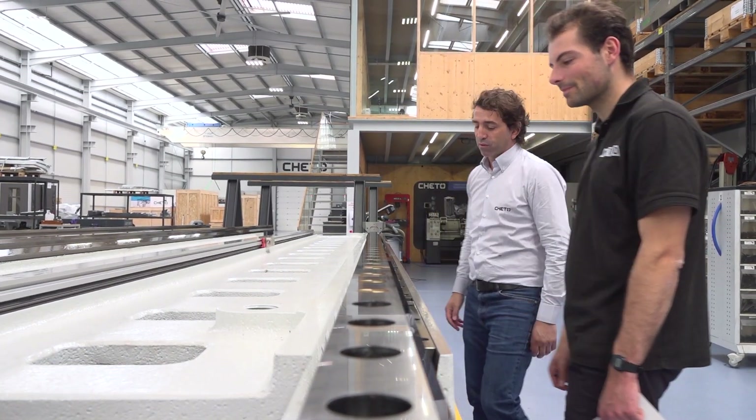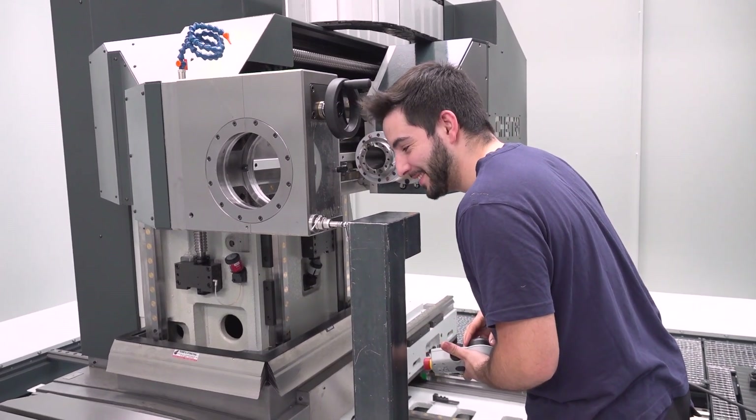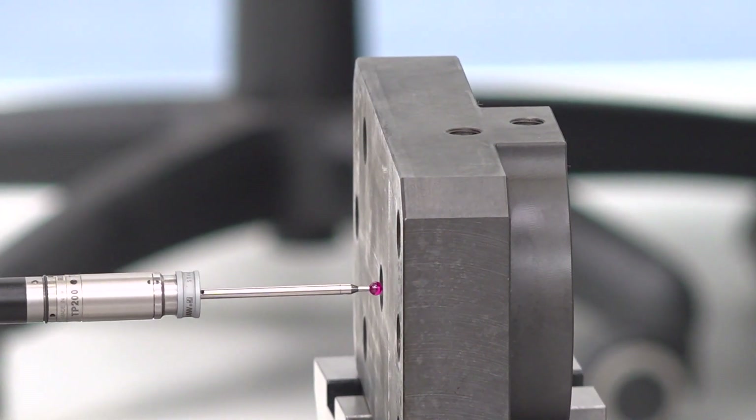And for those customers watching from all around the world, Carlos, what would you say to those interested in a Cheto machine? I think they need to meet us. One thing is to see a machine in a catalogue comparing technical points, but people look for a solution. Our solution helps them to make money because in the end, everybody's looking for the best ROI. Everyone is invited to come - we have a very nice space, an amazing country to visit, kind people, and beautiful machines. And you can also make an industrial tour. We live in a very industrial area. We have a lot of clients around us, and better than ads is our client talking about us.